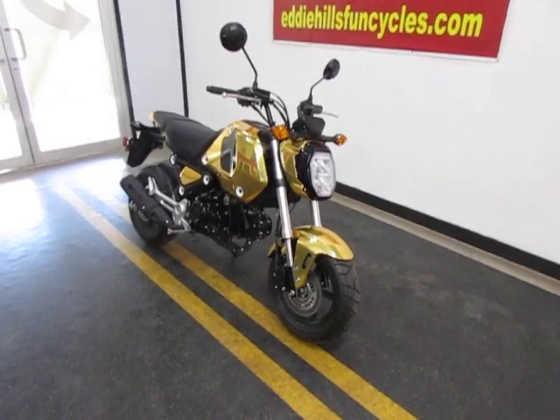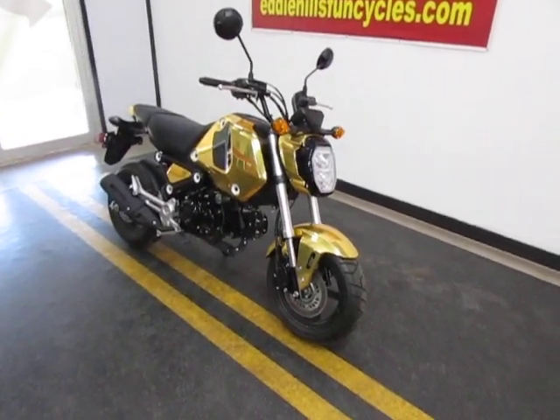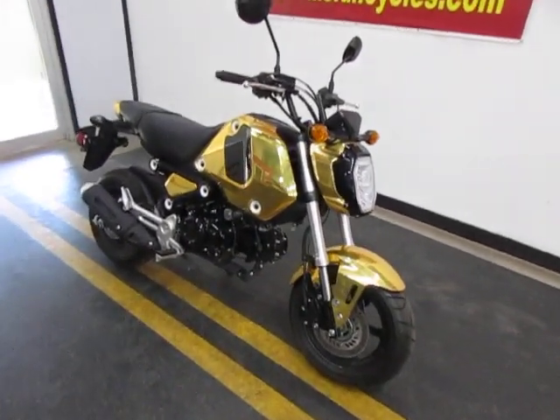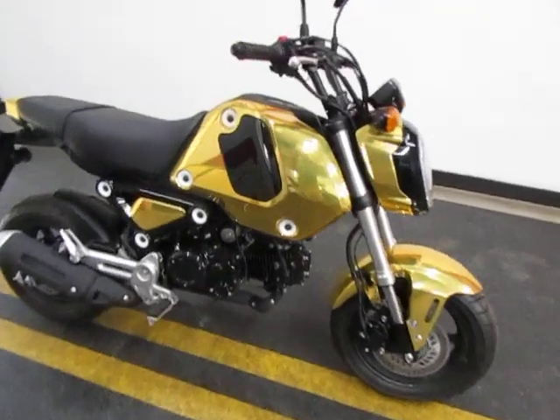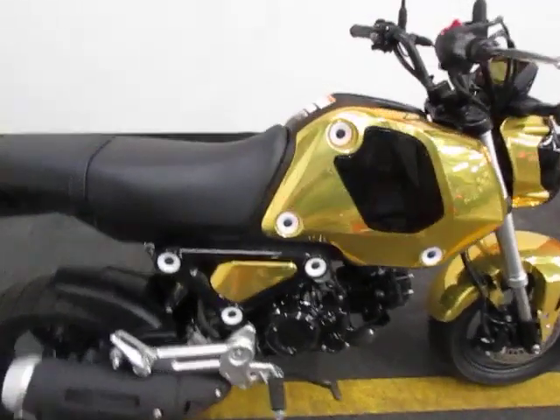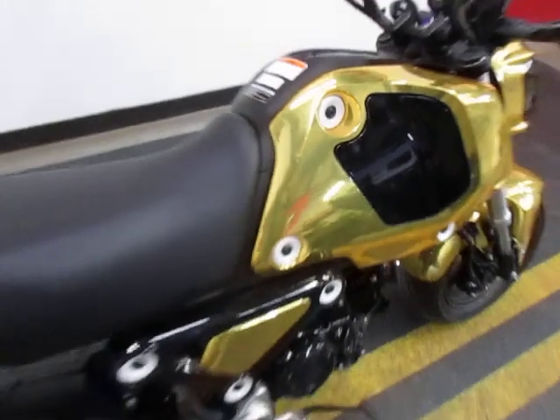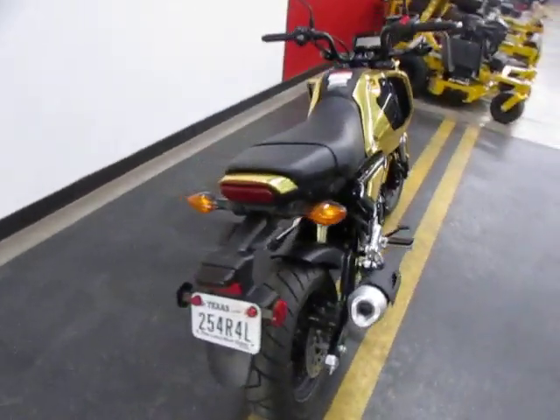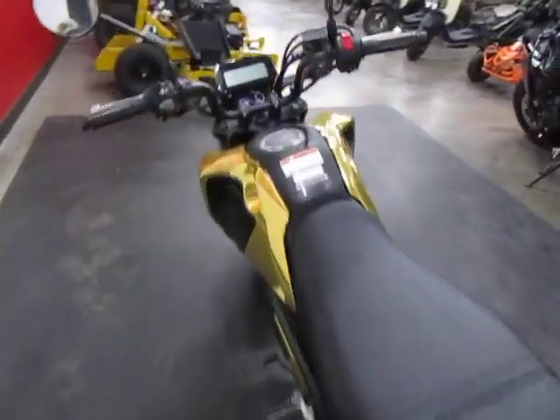Hi guys, it's Todd with Eddie Hills Fun Cycles. We have a Honda Grom here. This one has a custom wrap job — I don't know if you can tell, but this thing is really gold. Also, this machine has 304 miles, and I'll show you that on the odometer real quick.